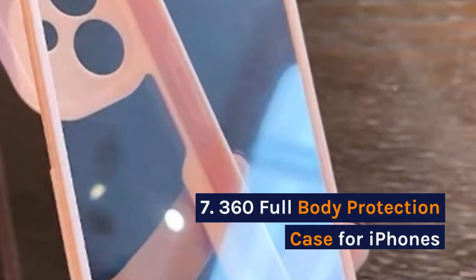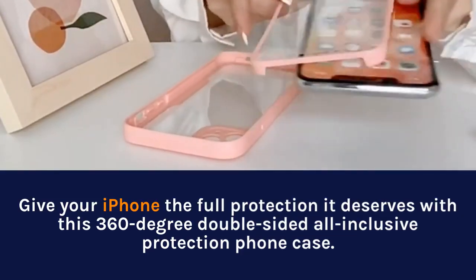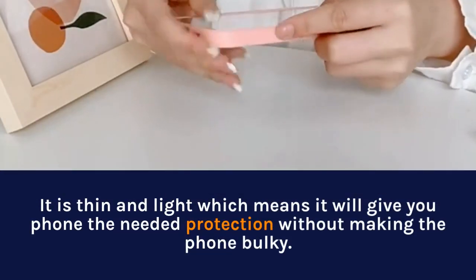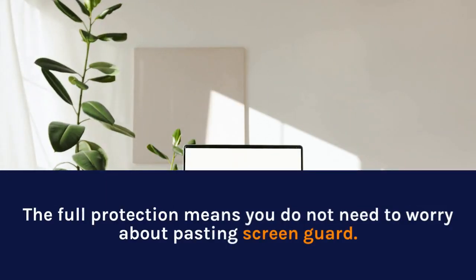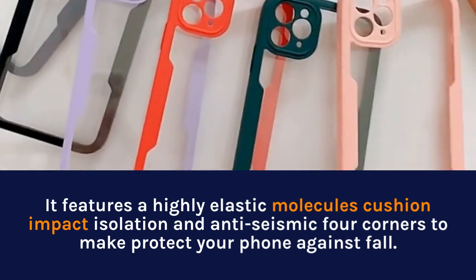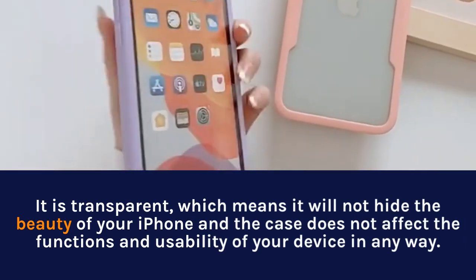7. 360 Full Body Protection Case for iPhones. Give your iPhone the full protection it deserves with this 360-degree double-sided all-inclusive protection case. It is thin and light, which means it will give you the needed protection without making it bulky. The full protection means you do not need to worry about pasting a screen guard. It features highly elastic molecular cushion impact isolation and anti-drop protection at 4 corners to protect your phone against falls. It is transparent, which means it will not hide the beauty of your iPhone, and the case does not affect the functions and usability of your device in any way.